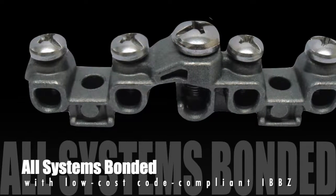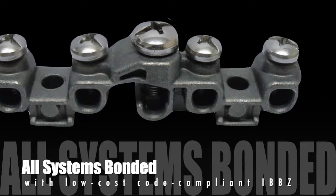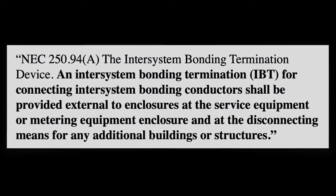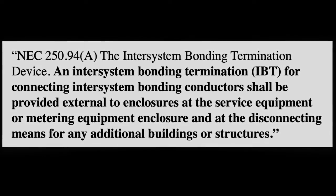For the safe grounding of auxiliary systems, NEC 250.94A states that an inter-system bonding termination for connecting inter-system bonding conductors shall be provided external to service or metering equipment enclosures.